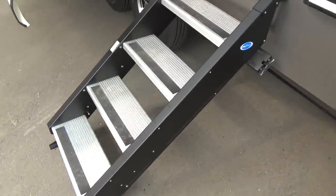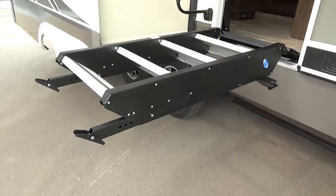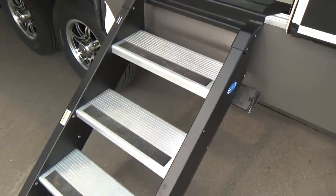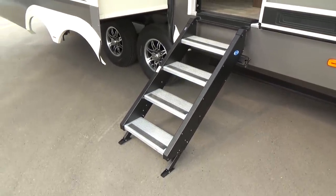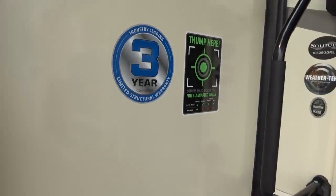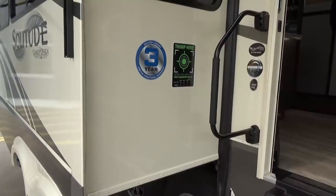They've gone to the RAM assist-style solid step — I call it a laptop lid — which is super neat. If you're a smaller or less strong person, that RAM assist literally helps you raise and lower the step. The previous steps were heavier with the full weight coming down on you as you lowered it. Much, much easier now. You've also got the lend-a-hand assist handle. And this comes with a three-year limited structural warranty — Grand Design was the first manufacturer to offer a three-year structural warranty.